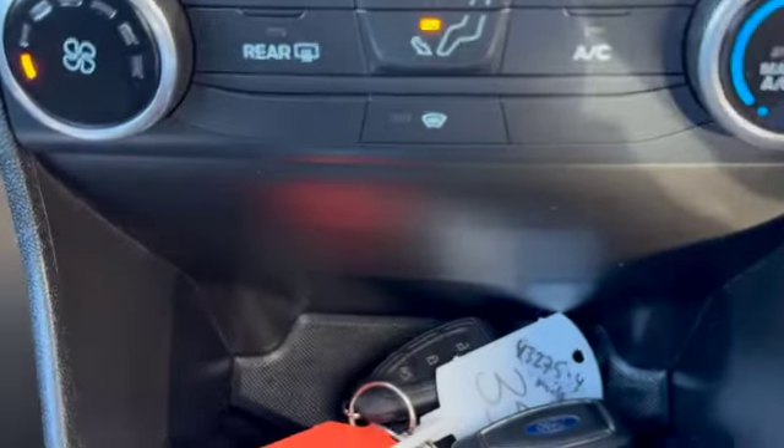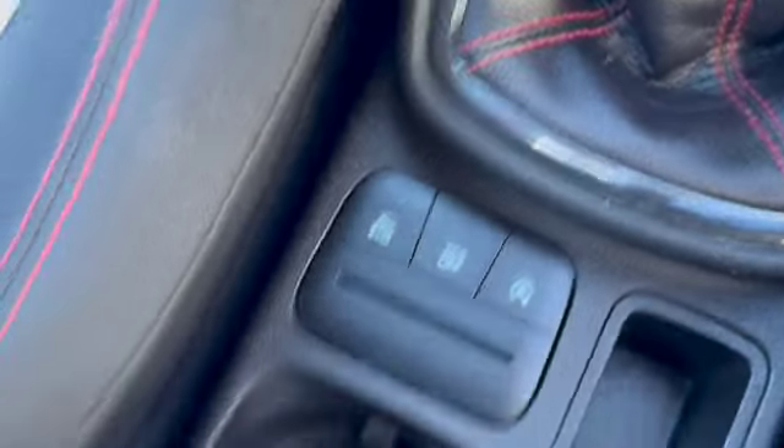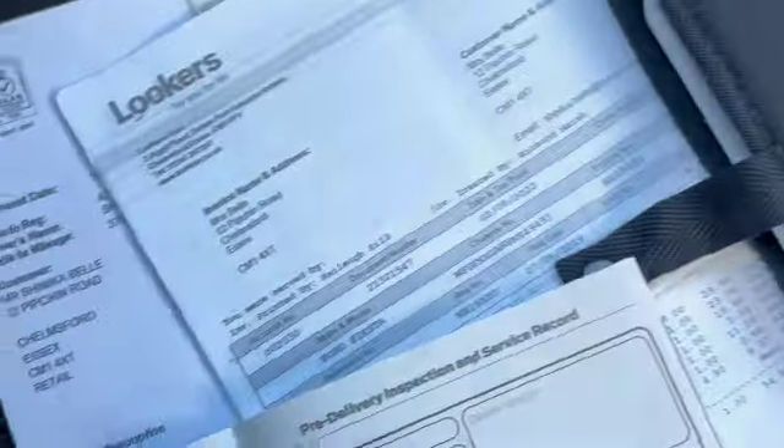There's all your heater controls with your aircon, you've also got your heated front screen, both keys, and more USB ports there. This has got the six-speed manual gearbox, a nice little cubby hole there for your service pack, and there's all our service history with invoices as well.